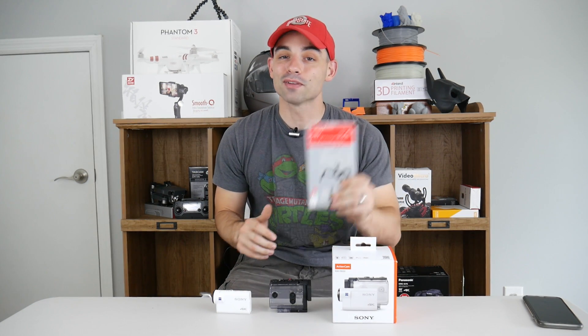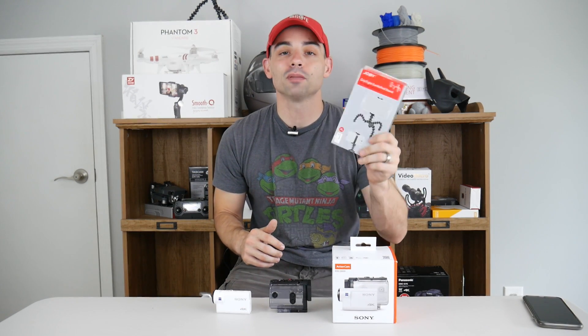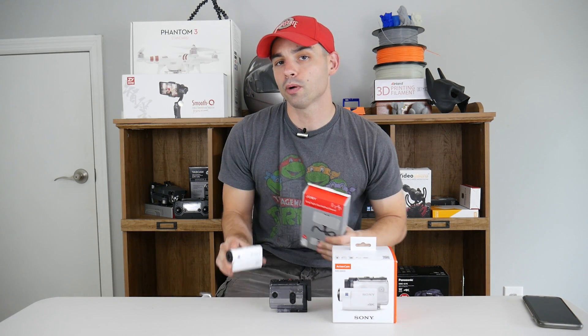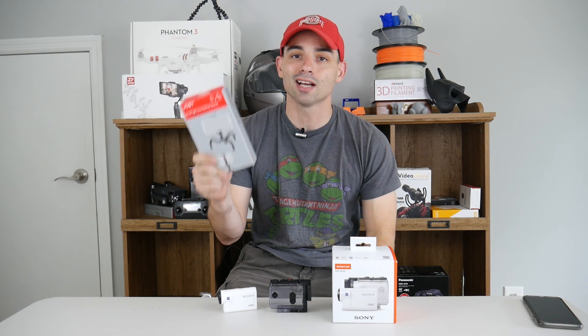Before we talk about that, remember this is the last week for the Joby Gorillapod grip-tight stand for large cell phones giveaway. Subscribe and leave a comment below on whether you like the FDR better or the GoPro Hero 5 better. The winner will be announced on Wednesday.